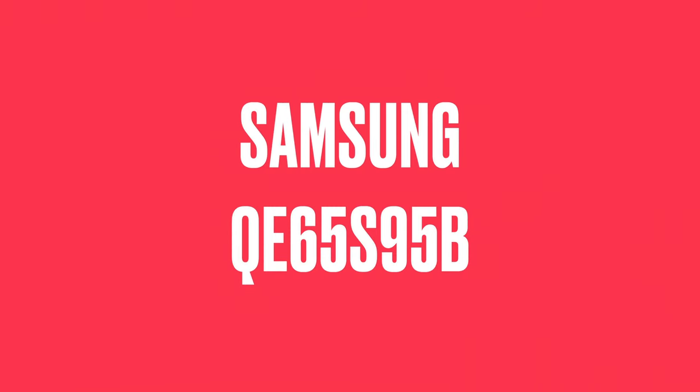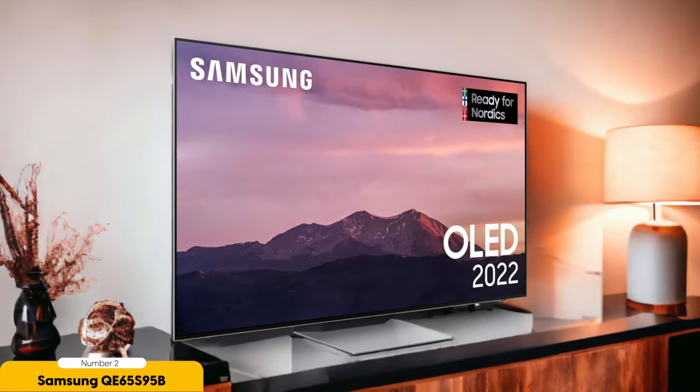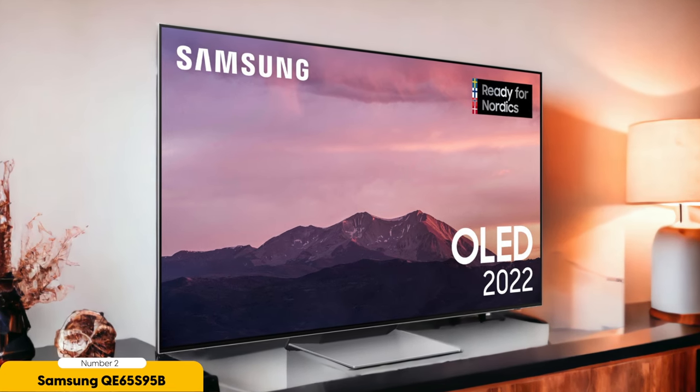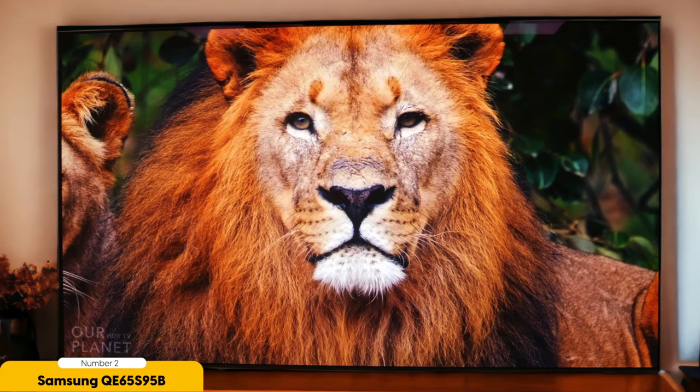Number 2: Samsung QE65S95B. Samsung's QE65S95B represents a significant advancement in TV technology with its Quantum Dot OLED display. This TV combines the deep blacks of OLED with the brightness and vibrancy of Quantum Dot technology. The QE65S95B is known for its remarkable contrast and brightness, with support for HLG, HDR10, and HDR10+, delivering a compelling HDR performance. While it may not reach the brightness levels of the LG OLED 65G3, it provides a visually engaging experience.